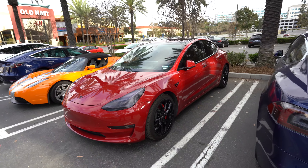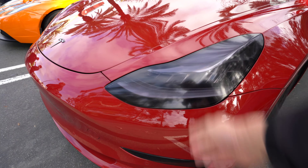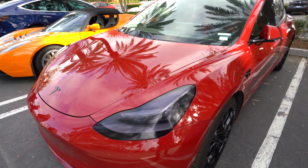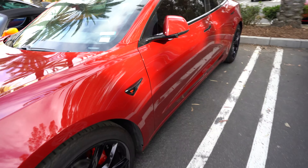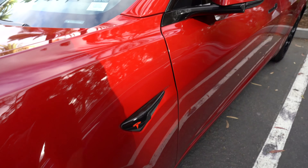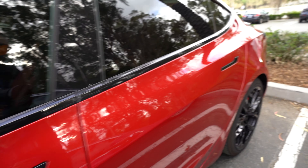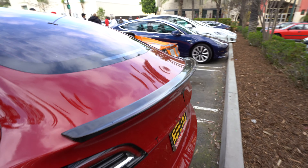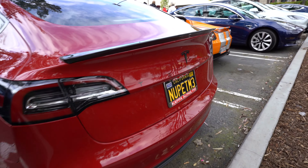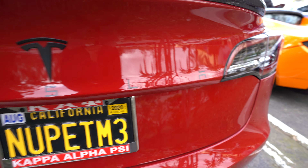This is a very tastefully modified Model 3. There are a few illegal parts on it, like the smoked lens there — illegal, but you know. T-Sport Slim wheels are a nice touch. Blacking out trim, vinyl wrap, de-chroming all the chrome pieces — very popular mod among the Tesla community. Added a carbon fiber chin spoiler and the word Tesla across the rear end.